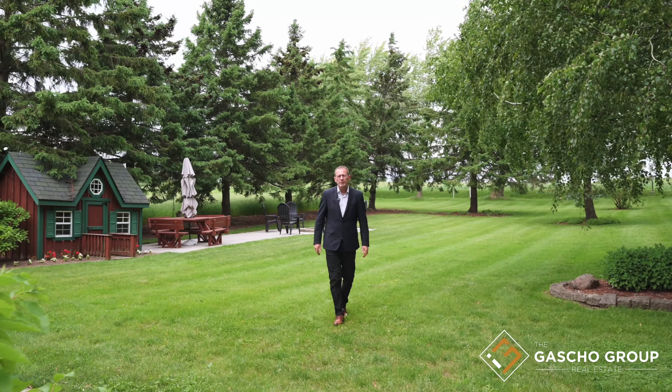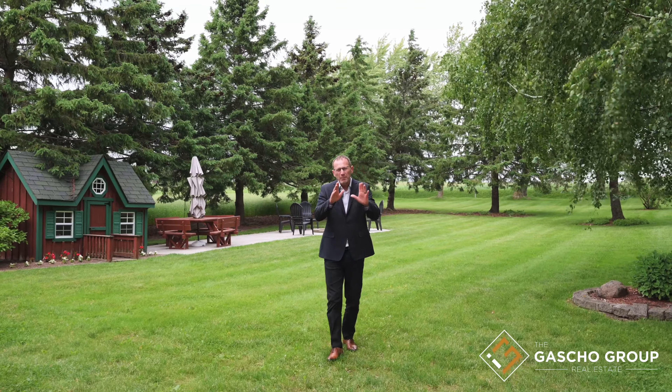Thank you for coming on this tour with me today. This property has so much potential you won't want to miss it. Subscribe, like, and follow for more home tours by the Gashel Group.